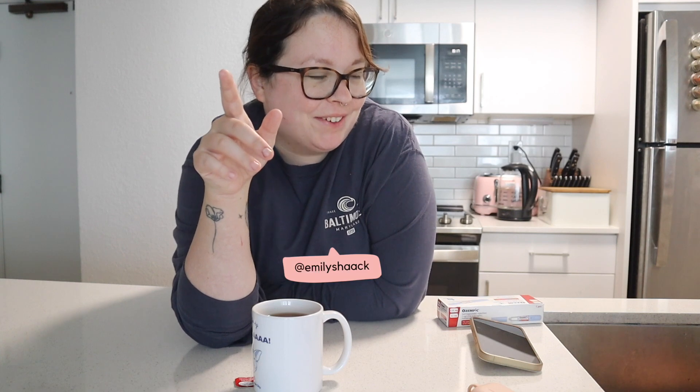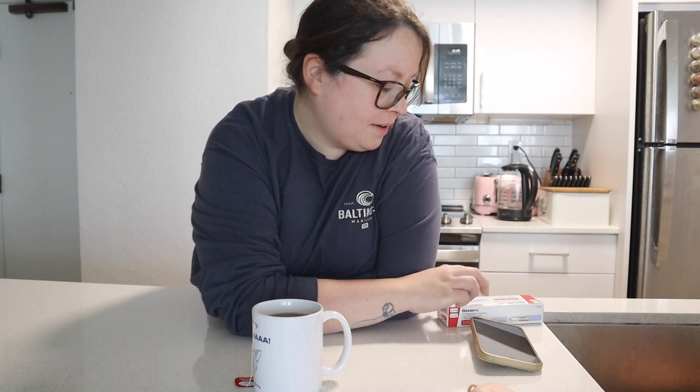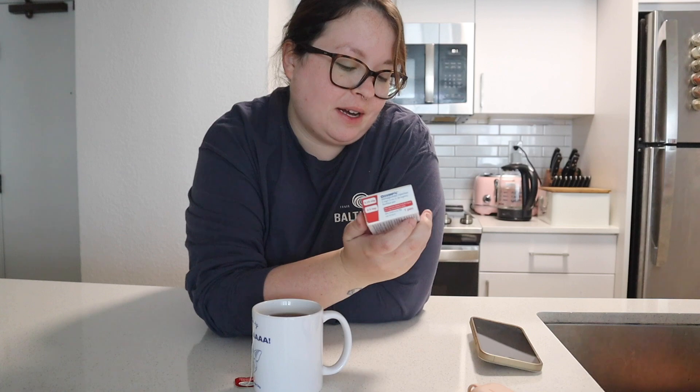I'm literally still in my pajamas. That's how much I've been dreading making this video — not that I don't want to make it, I've just been dreading it. This has been my most controversial series yet, and yet it has also been my most popular series. So let's do the Ozempic month three update.